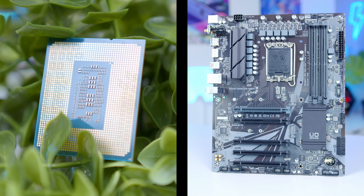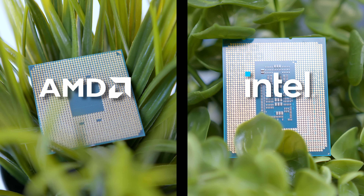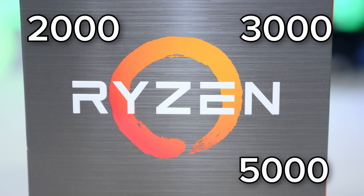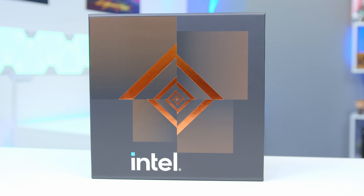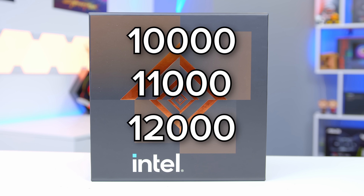Now the next thing we want to do is pick the CPU and motherboard. When it comes to CPUs, you've got AMD or Intel, and each of these manufacturers release a new generation of chips every year or two. AMD have Ryzen 2000, 3000, and 5000 — they missed out 4000 for some reason, but let's pretend that's not there. And then on the Intel side, you've got Intel 10th, 11th, and 12th gen — the 10,000, 11,000, and 12,000 series. The higher the number, the newer the series is.